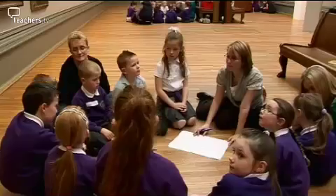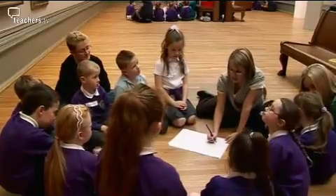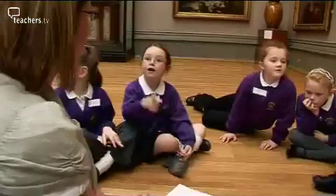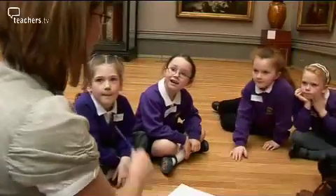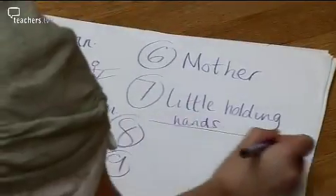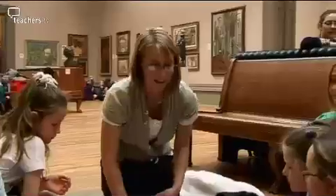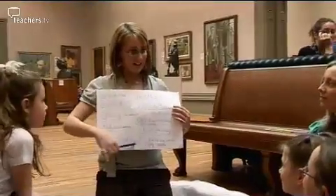I thought the gallery today was an excellent example of learning outside the classroom and cross-curricular planning, because you saw Rachel taking ownership of that gallery visit. It wasn't something that had been given to her — it was something that she actually planned and developed and delivered in the gallery. Also, I thought you saw the responses of the children — they were actually doing geography, they were doing literacy, they were doing PSHE, and they were having a jolly good time.